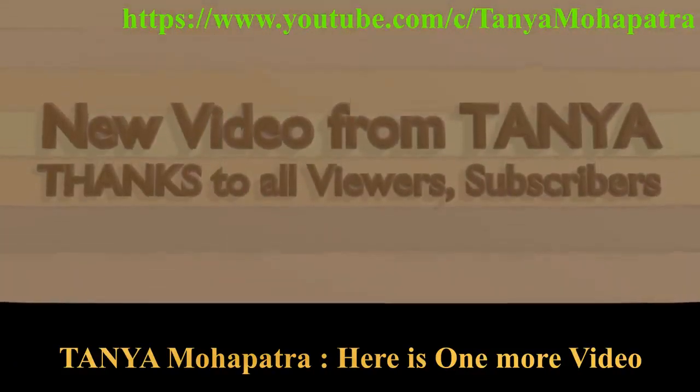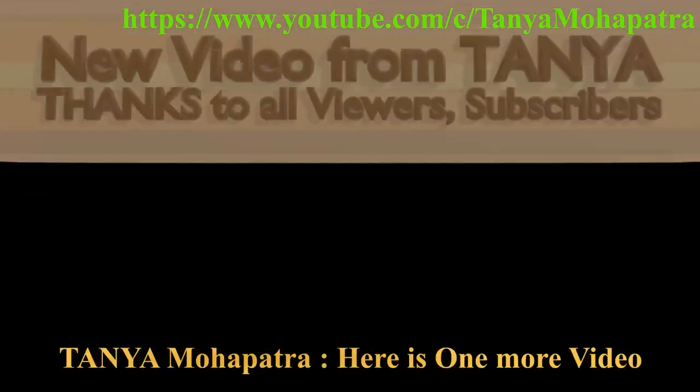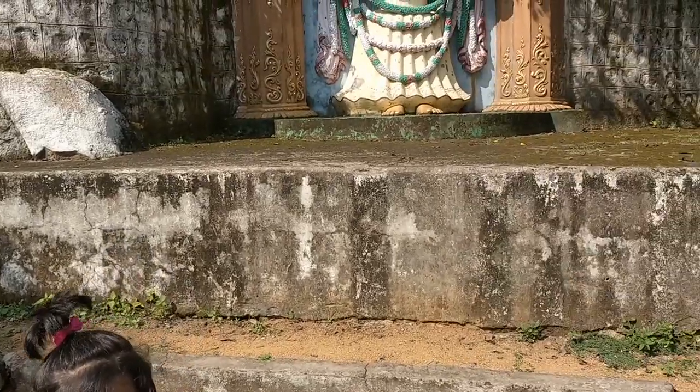Hi friends, it's me Tanya. Here is one more video of mine. Please see it and enjoy. Today, we have come to Patra Dam.